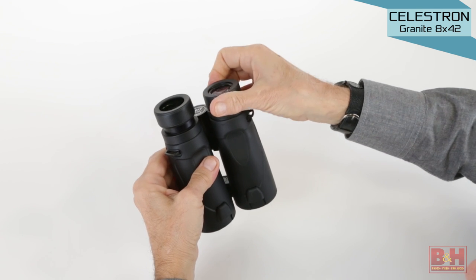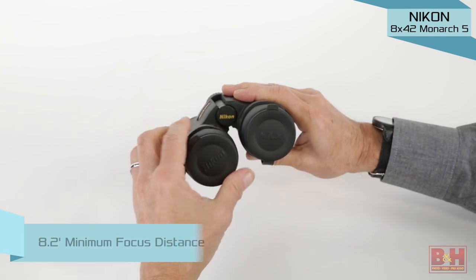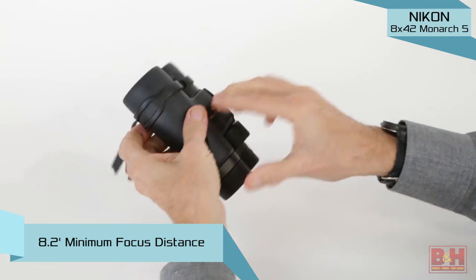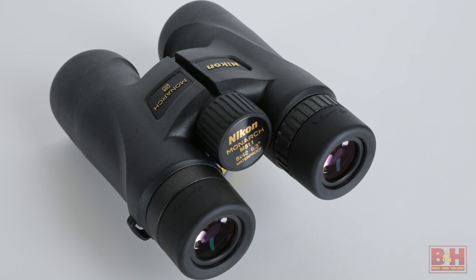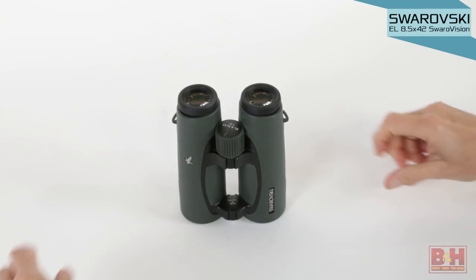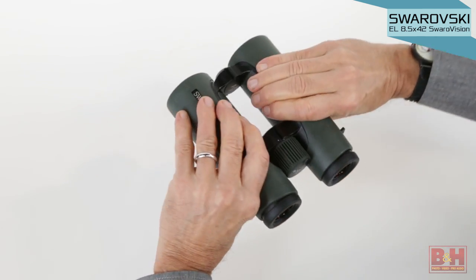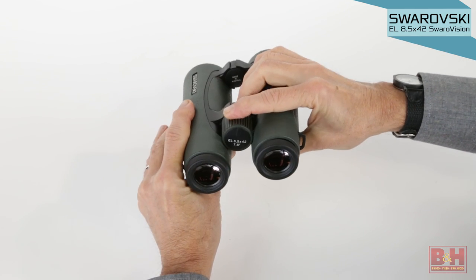Minimum focus is a factor that can also be a deal-breaker when choosing between two otherwise comparable binoculars. Among our sample binoculars, Nikon's Monarch 5 has a minimum focus of 8.2 feet, while the Swarovski Swarovision focuses down to 4.9 feet. Nikon's Monarch 5, at 20.8 ounces, is the lightest binocular in our group, and the heaviest is the Swarovski Swarovision, which weighs in at 28 ounces. If you plan on hiking longer distances, you should consider binoculars weighing less than 30 ounces.